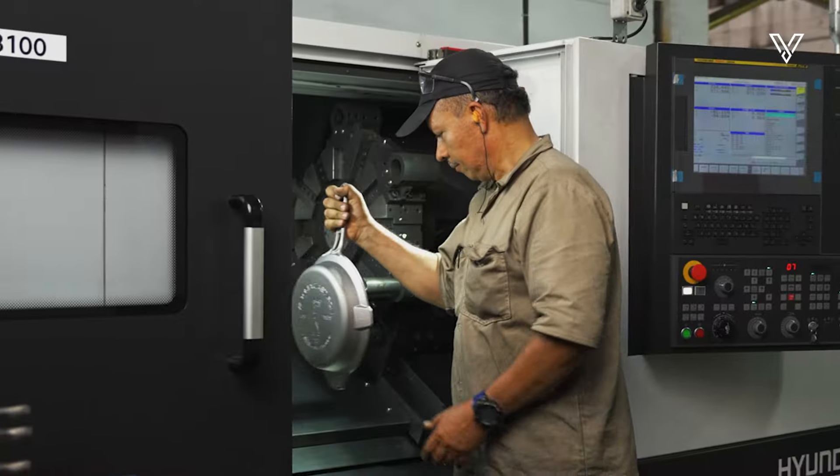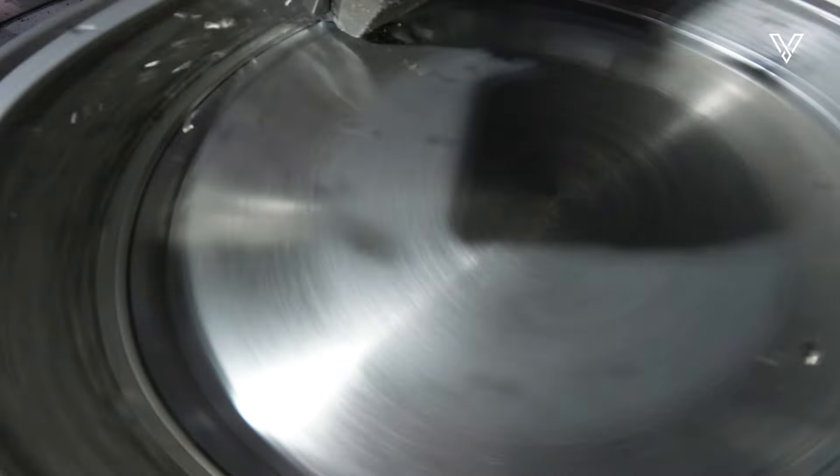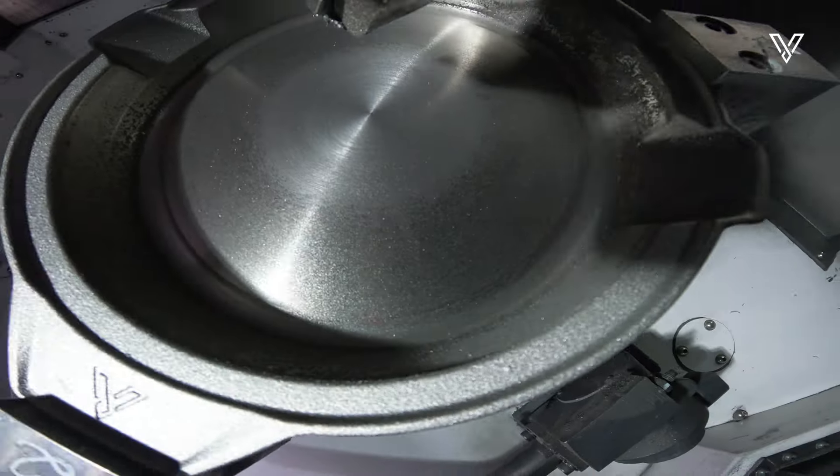In the machining workshop, using the CNC lathe, the thickness of each skillet is reduced, seeking the perfect harmony between resistance and lightness.